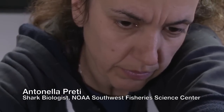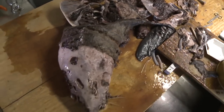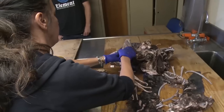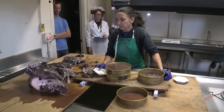I am Antonella Preti. I'm a shark biologist and I analyze the diets of sharks. I've been working on stomach analysis for more than 15 years and I think I've dissected more than 2,000 stomachs, so this is actually the very biggest one I ever dissected.